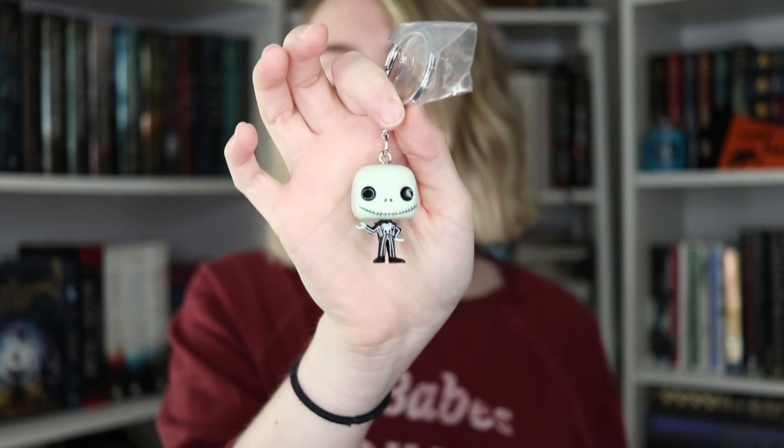Next up, I have a Nightmare Before Christmas Funko Pop. I have no idea what's inside. Oh, I got Jack — I think his name is Jack. I've actually never seen the Nightmare Before Christmas, so you all can hate me now.